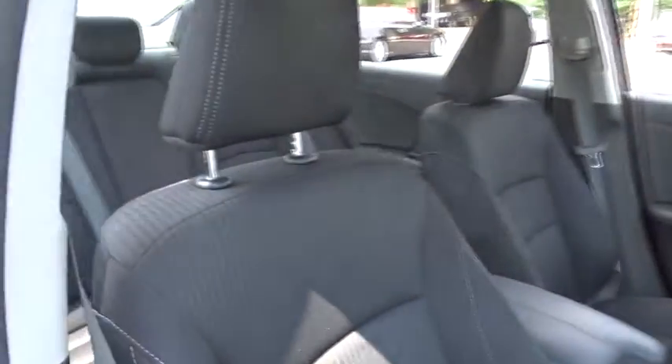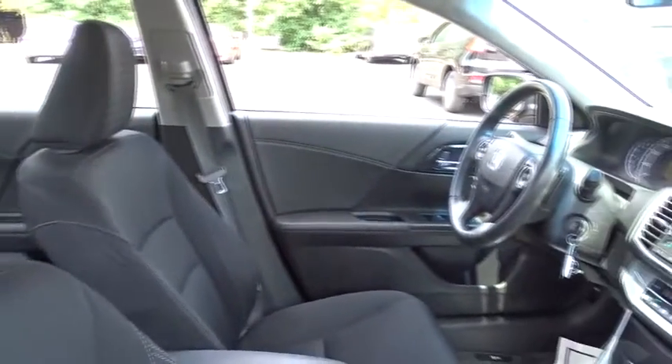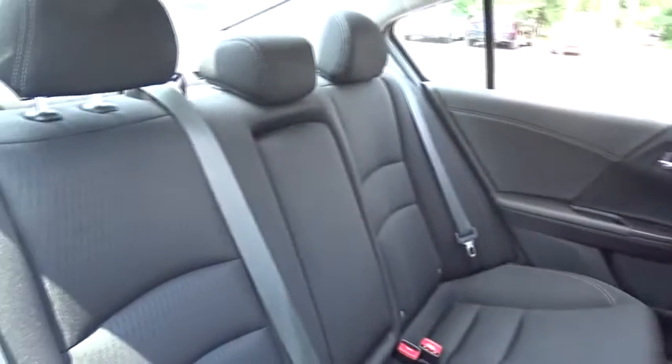Here are some of this vehicle's great options: traction control, dual airbags, leather-wrapped steering wheel, air conditioning front, power steering, four-wheel disc brakes, security system, fog lights, power windows, rear window defroster, CD player, electronic stability control.